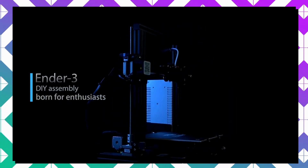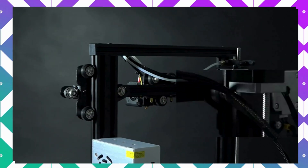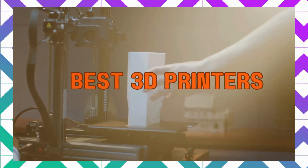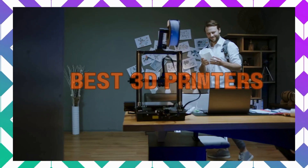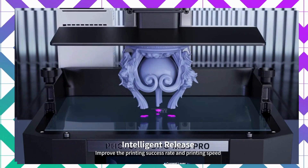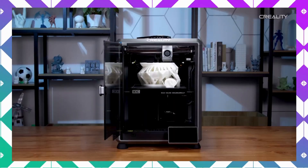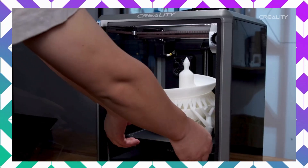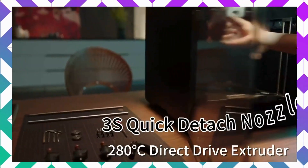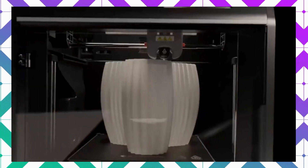Hey there, welcome to our channel where we dive into the best tech on the market to make your life easier. Today we're exploring the top five best 3D printers that combine cutting-edge tech, quality, and affordability — perfect for creators and hobbyists alike. Whether you're a professional designer, an engineer, or just someone with a passion for creating, these 3D printers are designed to bring your ideas to life with precision and efficiency. Check the link in the description below to see our picks and start your 3D printing journey.